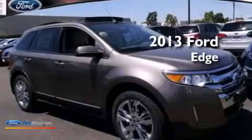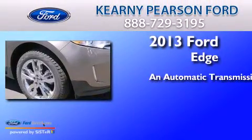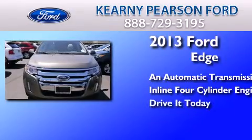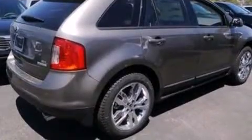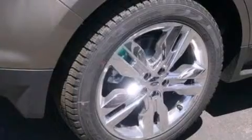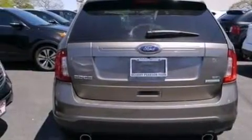This is a brand-new 2013 Ford Edge. This crossover has an automatic transmission and an inline four-cylinder engine. Its top features include XM satellite radio, traction control and stability control systems, big 18-inch wheels, and a tire pressure monitoring system. The following features are also included.